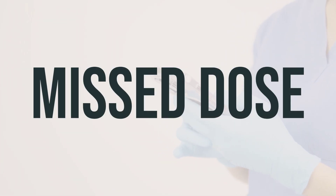If you forget to take a dose of iodine strong solution, take it as soon as you remember. If it's close to the time for your next dose, skip the missed dose and take the next one at your regular time. Don't take a double dose to make up for the missed one. Remember, consistency is key for getting the most out of this medication.